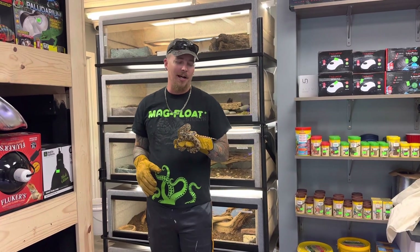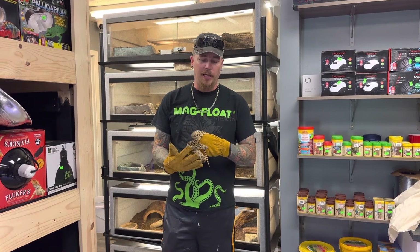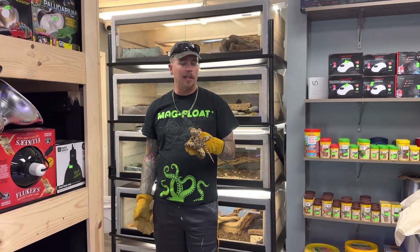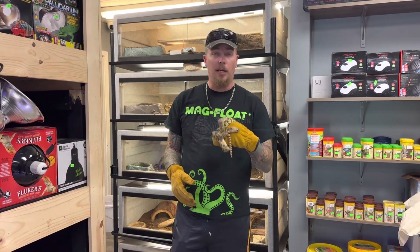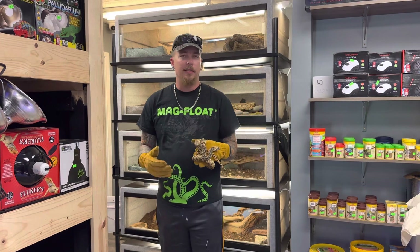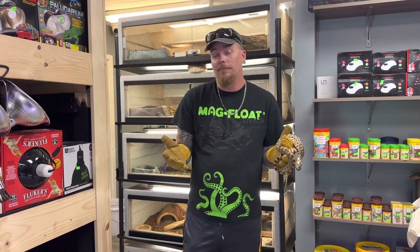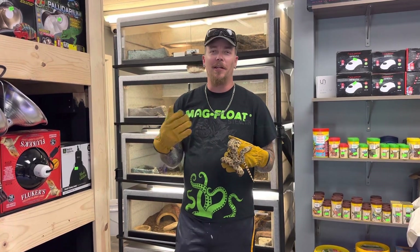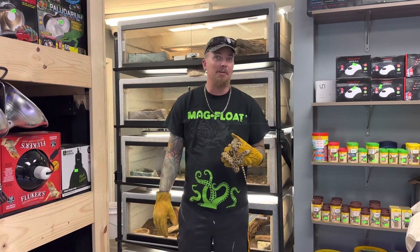Temperature for these guys is not terrible. Their basking spot on the hot side should be on average between 82 and 88 degrees. On the cool side, these guys should be in the low 70s — 72 to 75 on average. Humidity is a little back and forth: typically we keep them around 40 to 60% humidity, which you can very easily accomplish by misting the enclosure. When you spray an enclosure, don't spray your animal — your water isn't warmed unless you preheat it. Spray the enclosure itself so the animal doesn't get shocked by cold water.